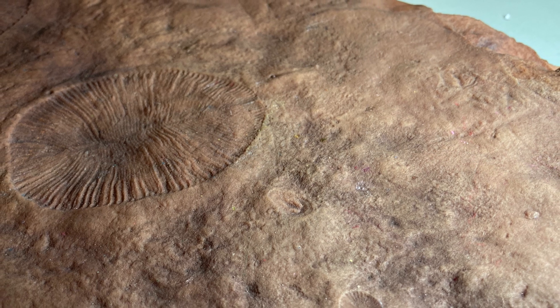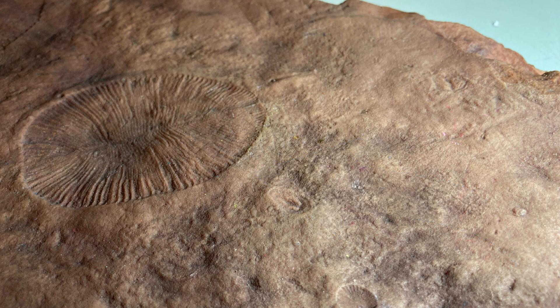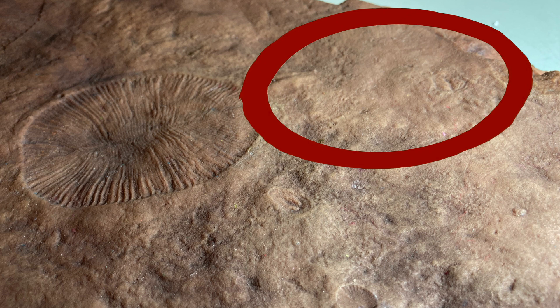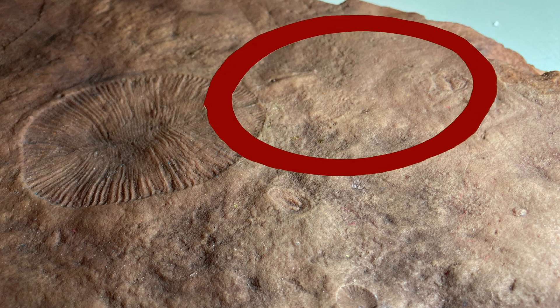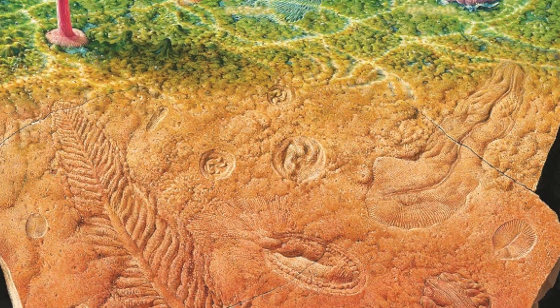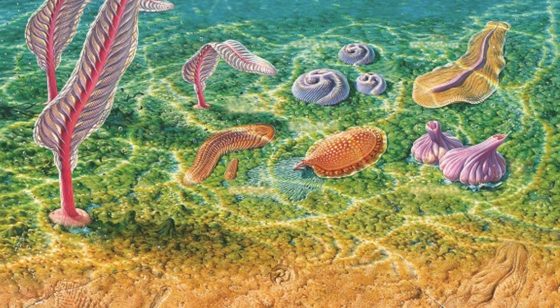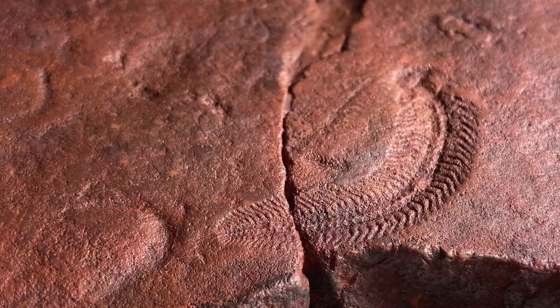We think these are animals because some of them left trace fossils in the sediments. Dickinsonia was a big, round, flat, worm-like organism — it left traces in the sea floor where it was moving and feeding. There was a gooey algal mat or microbial mat covering the sea floor at the time, and we think Dickinsonia fed on that mat.